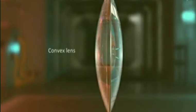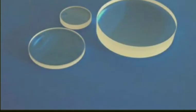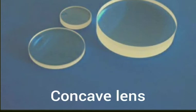The spectacles people wear are made of lenses. Here we will learn about two basic lenses, that is convex and concave. A lens which is thicker in the middle and thinner at the edges is called a convex lens, and a lens which is thinner in the middle and thicker at the edges is a concave lens.